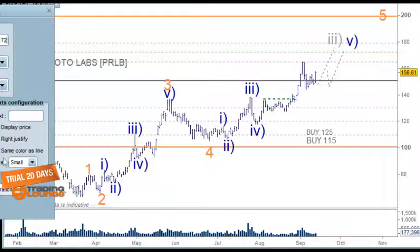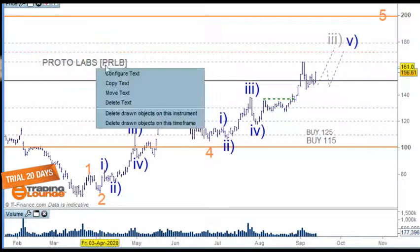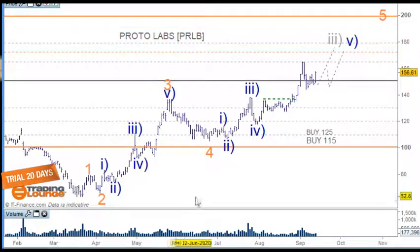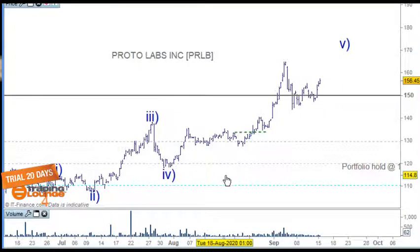I like this stock. Materialize is the other one I really like as well. Let's check the four-hour chart. We may get another position here if this market looks corrective — it could be wave one and two, then wave one and two again going up, or it's an A wave, B wave, and C wave finishing here.